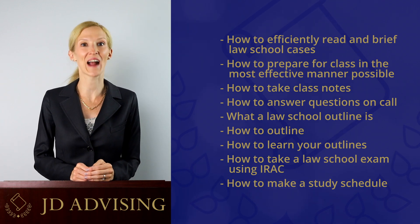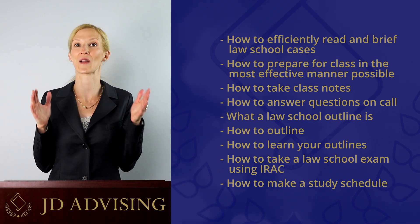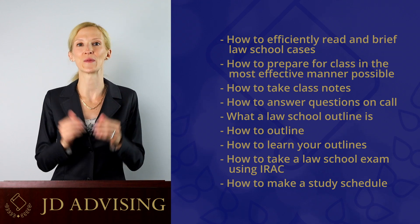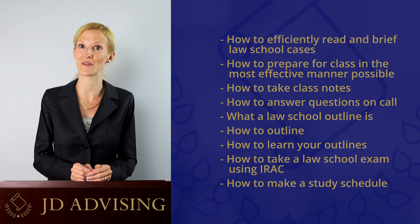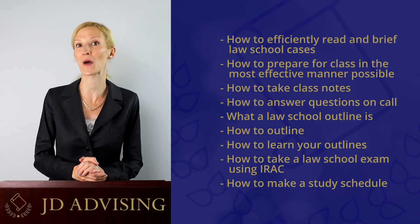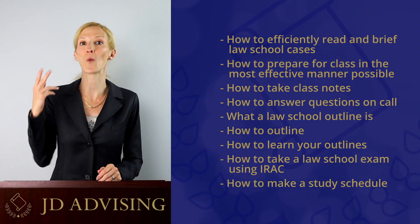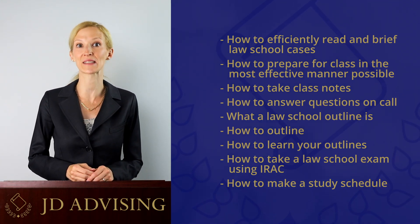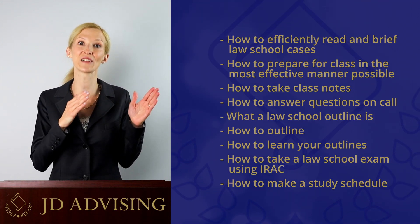Second, we teach a variety of law school skills. For example, we teach you how to efficiently read and brief law school cases and give you the chance to read and brief several cases on your own. We teach you how to prepare for class in the most effective manner possible and how to take class notes, and we give you the opportunity to actually do this. We tell you how to answer questions if the professor calls on you in class. We also teach you what a law school outline is, why it is important, and how to outline and learn your outlines. We give you the opportunity to practice making and learning your own outline so that you already have a primer on this skill when you get to law school.